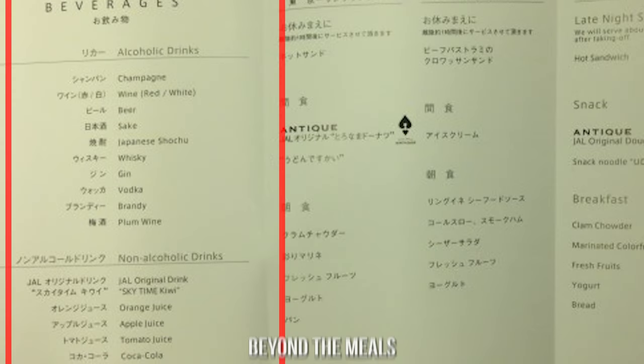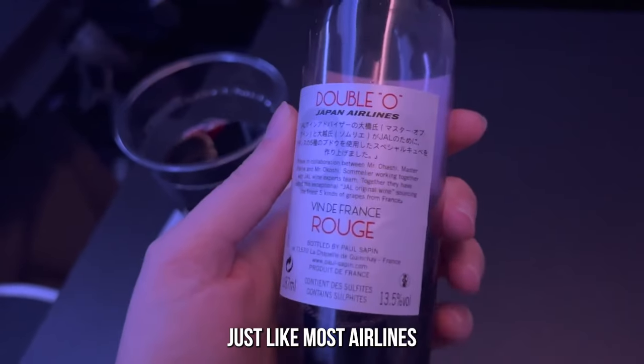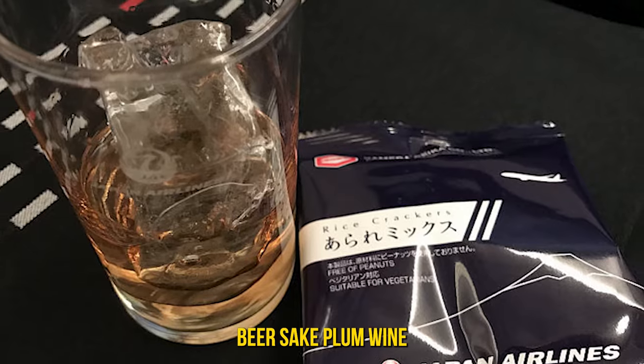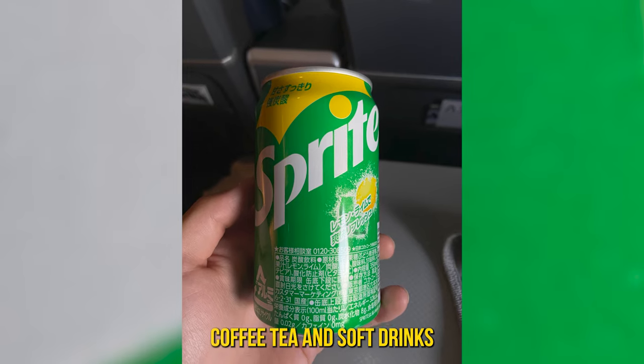Beyond the meals, Japan Airlines' premium economy beverage menu is impressive. Just like most airlines, premium economy passengers have access to wine, beer, sake, plum wine, and non-alcoholic drinks like juices, coffee, tea, and soft drinks.